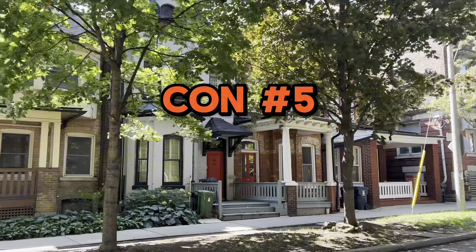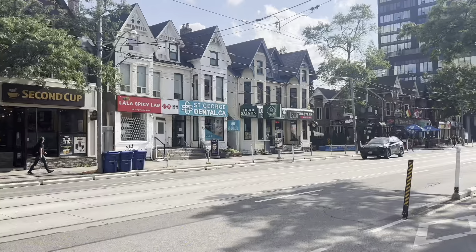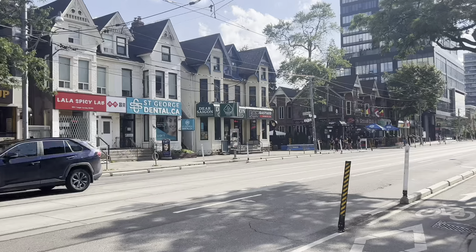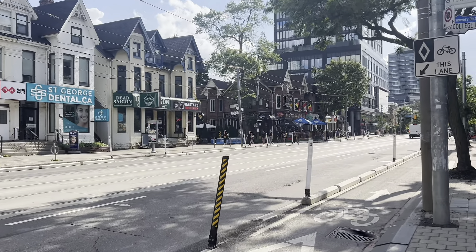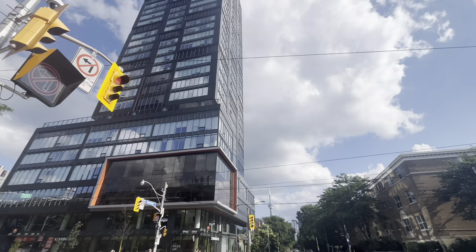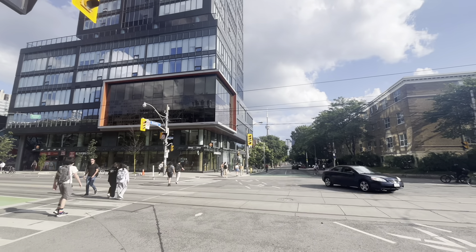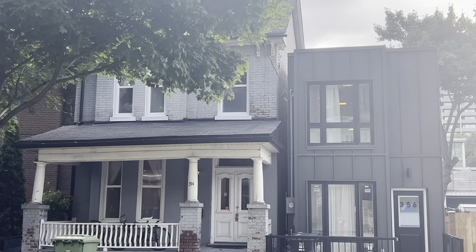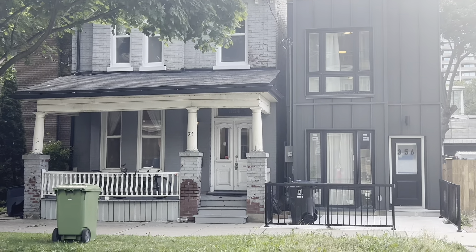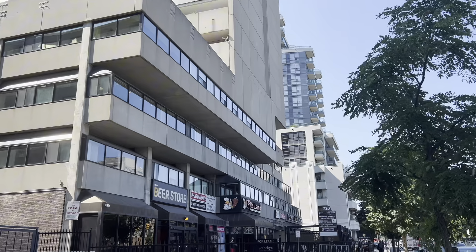Con number five is the smaller spaces. This is a great neighborhood, but with this high energy comes high population density. This means that living spaces tend to be more compact compared to what you would find in Toronto's suburban areas. Apartments and condos in this area are often designed to maximize space, but they can still feel cramped, especially if you're used to more room or if you have a larger family.